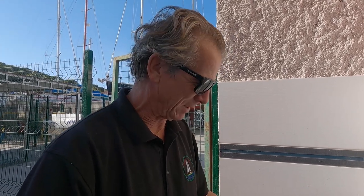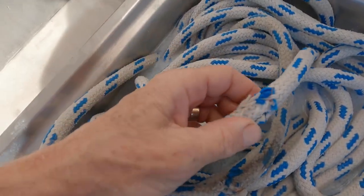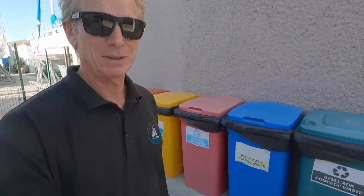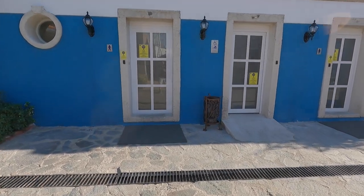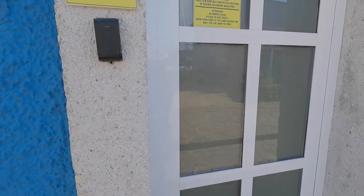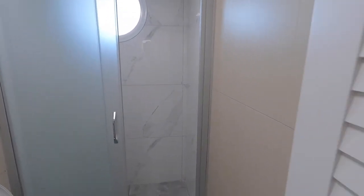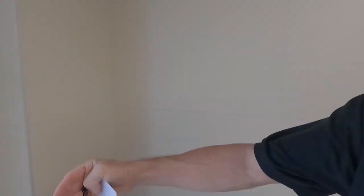Another way to wash ropes, if you have the dinghy pumped up, is to fill it with water and chuck them all in — that gives you a nice big area. The other good thing about washing your ropes is you get a chance to check for chafe — there's a bit on this one, just the outer covering, so that's okay. There's also good recycling here, and the loos are quite spectacular — individual units with a loo and a shower each. You just put your hand up to the sensor and it opens.